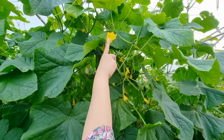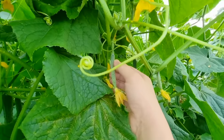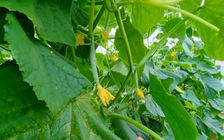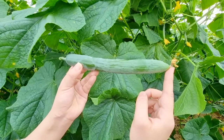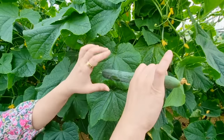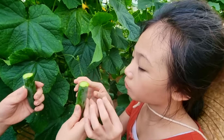Look — it starts off as a cucumber flower! It's yellow, and then it evolves into a cucumber fruit. And then it continues to grow until it's big enough and the flower dries out. And that's when we have yummy cucumber! That tastes good!